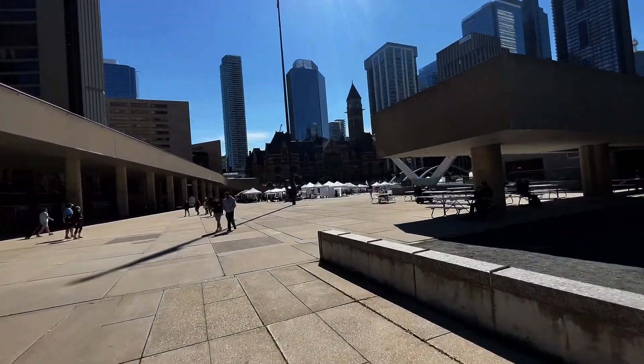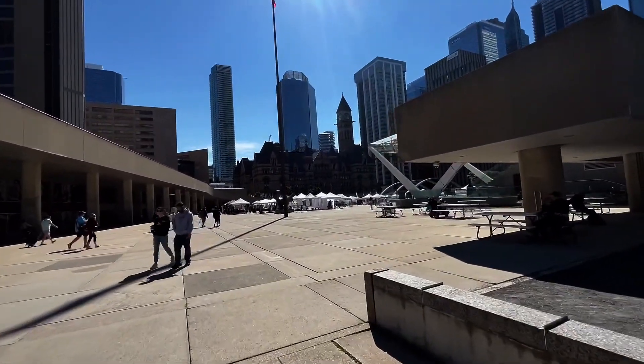It's very warm today. It's a beautiful sunny day here in Toronto.